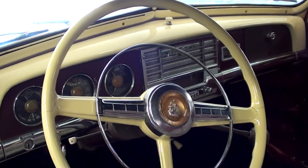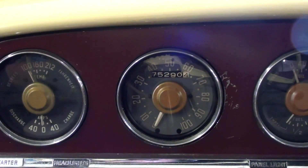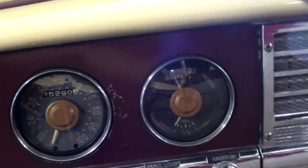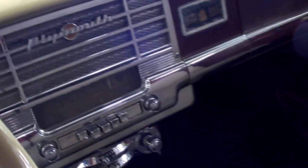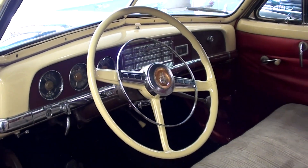Really nice looking factory steering wheel with a full horn hoop. Of course, all original gauges — 100 mile per hour speedometer, and it's showing 75,290 miles on the odometer. You've got your temp and amps over there, then oil pressure and fuel gauge to the right. Pretty impressive looking dashboard — it looks like a jukebox in here. It is a three-speed manual on the column.